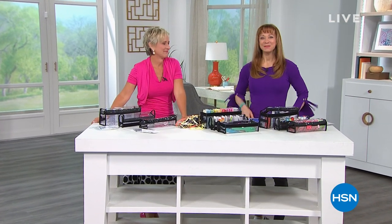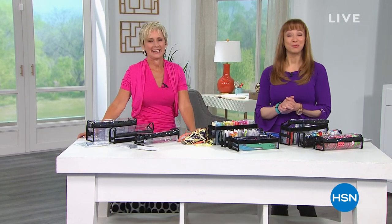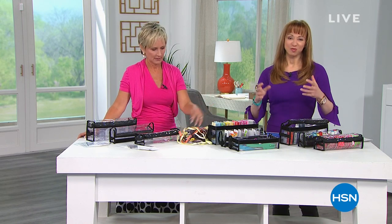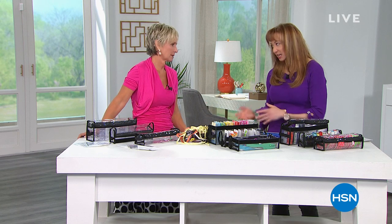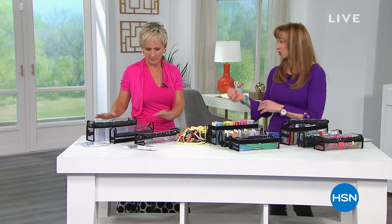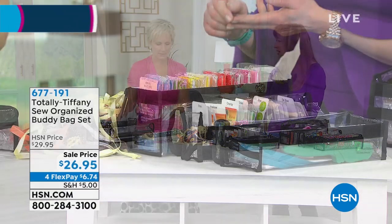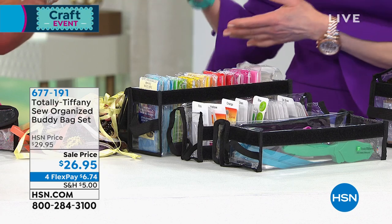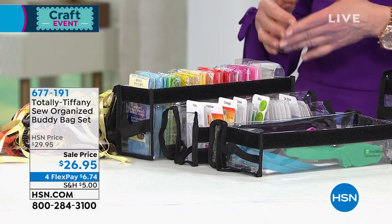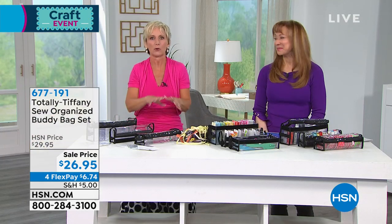And we're back — our crafting event continues here at HSN. I'm Shannon. Tiffany is here. If you missed what she had last hour, she's the queen of organization. It's not just what we're working on — it's how do we organize what we're working on, and you are famous for that. So now we have another great presentation. This is going to be a real quick one — it's a set of three. Whether I'm talking about ribbon or all my different little appliqués, tools, buttons, tapes — all those things that are just roaming around the drawers of your sewing table or your crafting table — I'm going to show you how to use it for crafting and for sewing.